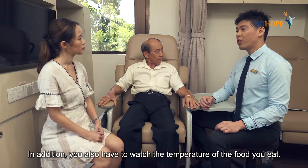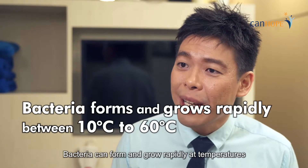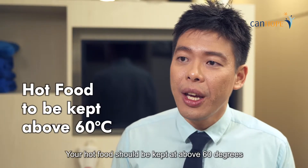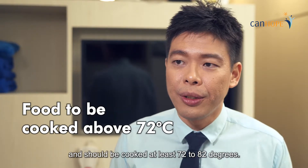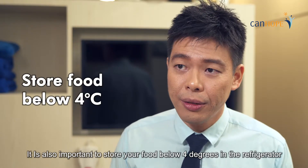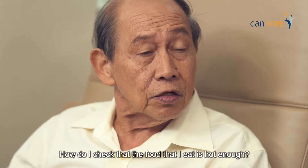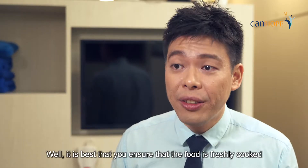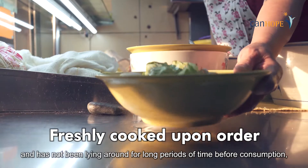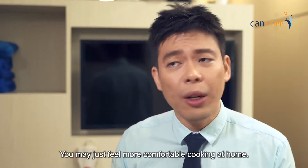In addition, you also have to watch the temperature of the food you eat. Temperature? Yes. Bacteria can form and grow rapidly at temperatures between 10 to 60 degrees Celsius. Your hot food should be kept above 60 degrees and cooked at at least 72 to 82 degrees. It is also important to store your food below 4 degrees in the refrigerator, or at minus 18 degrees for frozen food, to prevent bacterial growth. So how do I check the food I eat is hot enough? It is best to ensure that the food is freshly cooked when you place an order and has not been left out for long periods before consumption, because bacteria can multiply. You may feel more comfortable cooking at home.